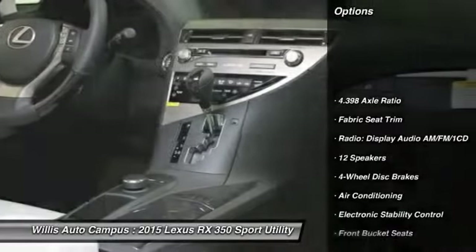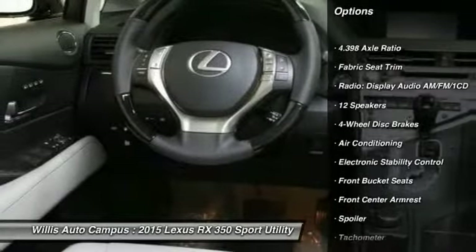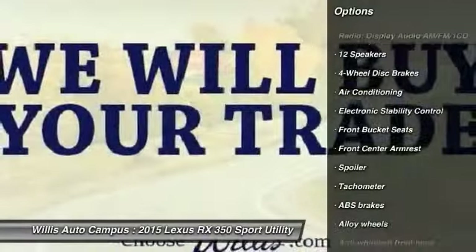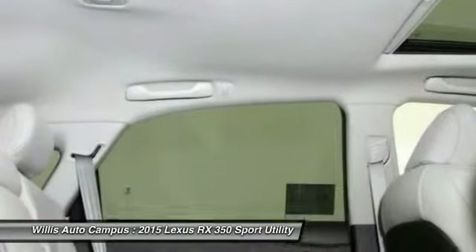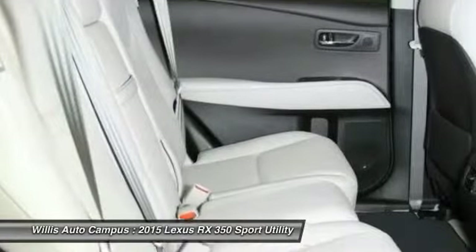Traction control, power passenger seat, dual airbags, air conditioning, power steering, alloy wheels, four-wheel disc brakes, fog lights, electronic stability control, CD player.